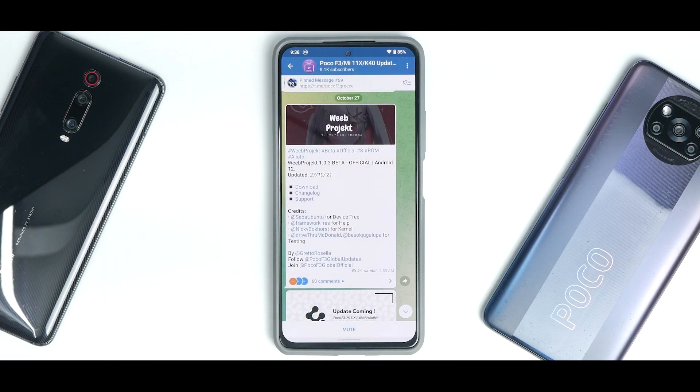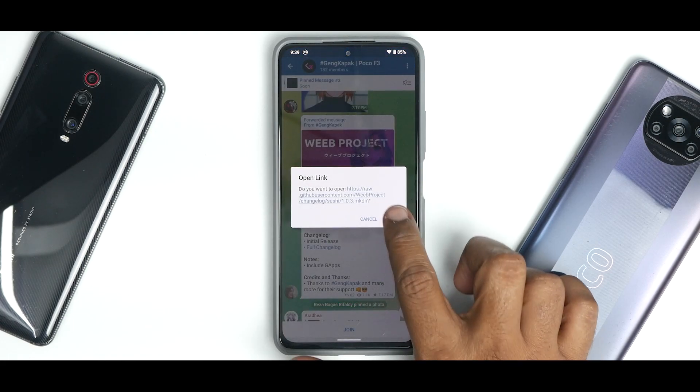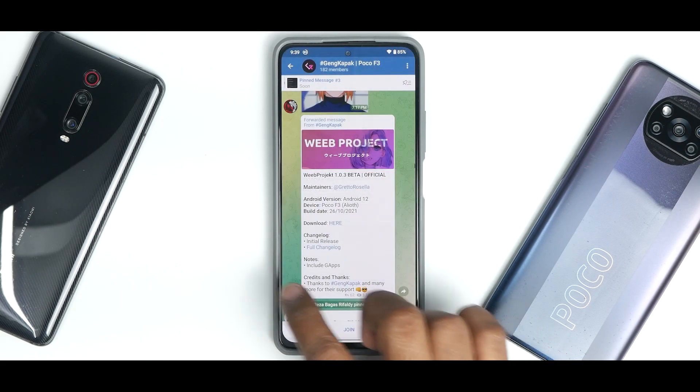The beautiful Mi 11X used to be my primary device before I moved to the iPhone 12, but I still have a lot of respect for it because for the money, the hardware is really amazing. We have V Project 1.0.3 Beta official, Android 12, updated on the 27th of October 2021. The changelog says initial release.